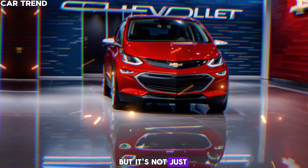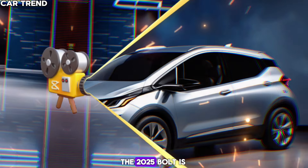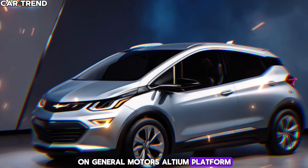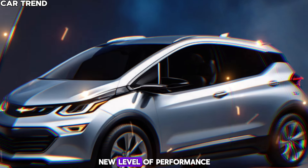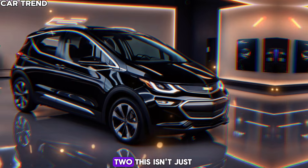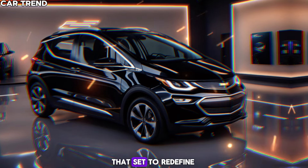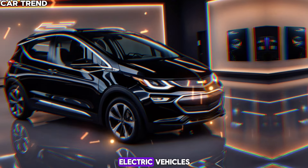But it's not just about the distance. The 2025 Bolt is rumored to be built on General Motors' Ultium platform, which promises a whole new level of performance and efficiency. This isn't just an upgrade — it's a complete overhaul that's set to redefine what we expect from electric vehicles.